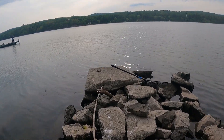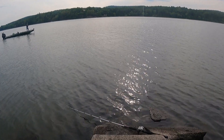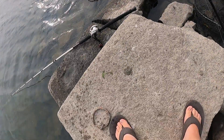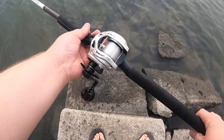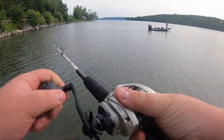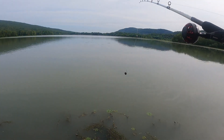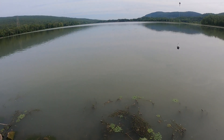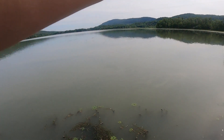Do you have a line out? Yep. All right, second spot — that boat forced me out. I'm gonna put my last piece of artificial bait out.